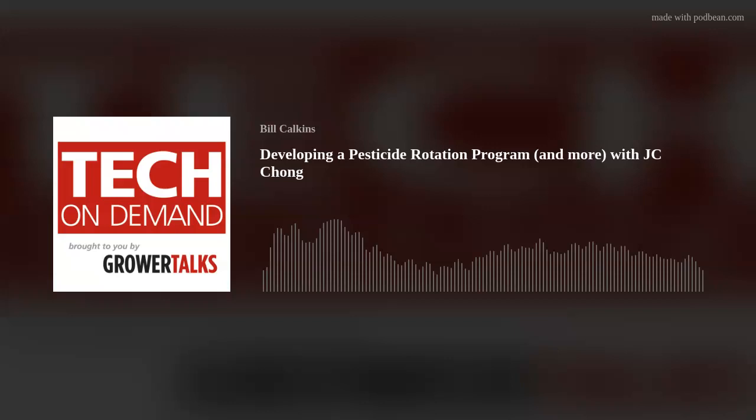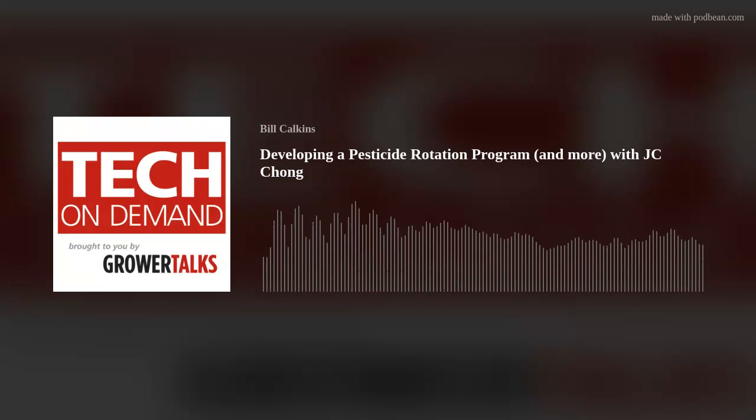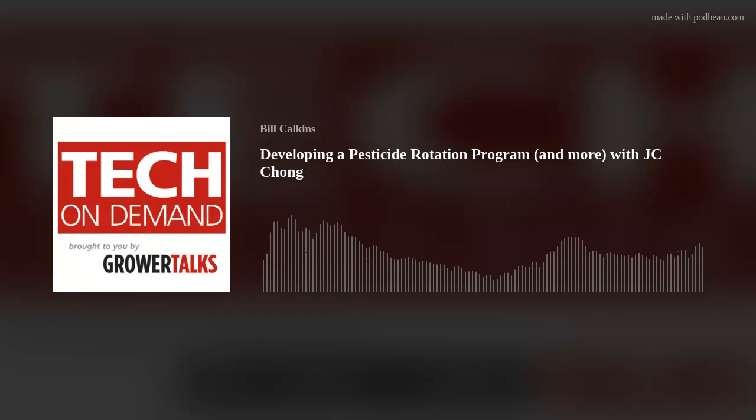I will encourage everybody — if you are dealing with Thrips parvospinus or if you think you might want to develop a program just in case — to go to that website and download the rotation guide. That's great. I definitely encourage listeners to download the guide even if you haven't seen this particular thrips in your greenhouse or nursery yet. It's a good one to have on file. Make sure your team knows where it is, and hopefully you can get out ahead of this thing if you end up seeing them this fall or next spring. Before we get off this call, is there anything you want to reiterate or anything I should have asked?